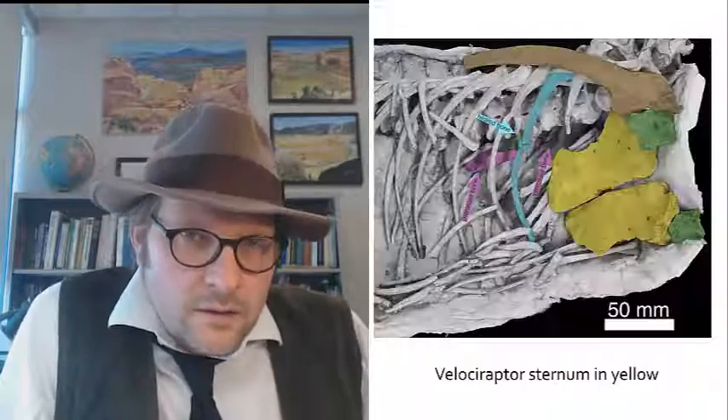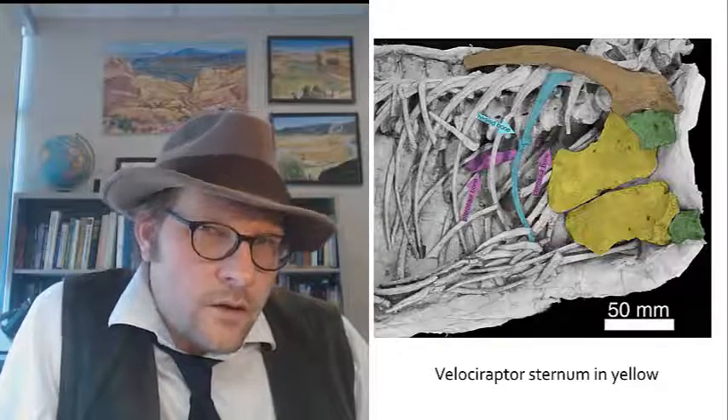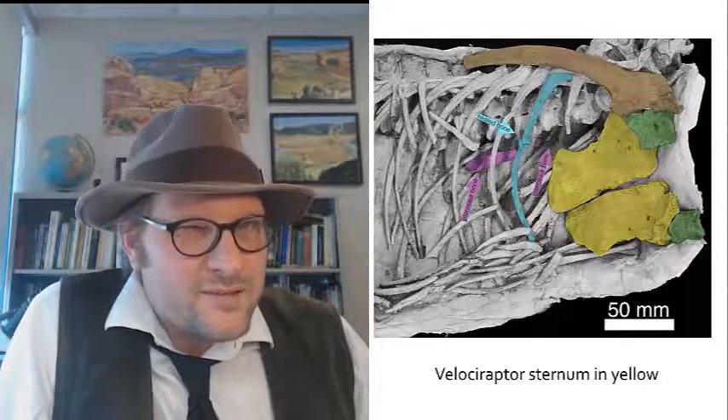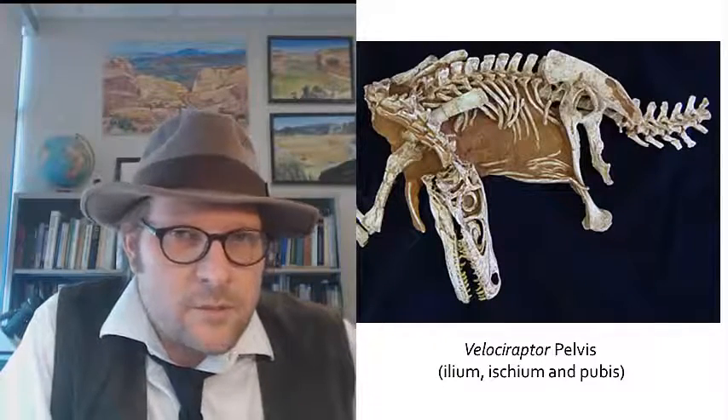What about the keeled sternum that you find in birds? Here is the sternum, shown in yellow, of Velociraptor, which is not keeled and is not fused together like in birds, and is still pretty small.